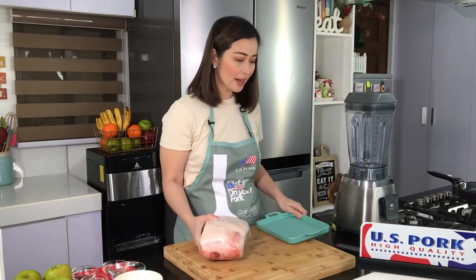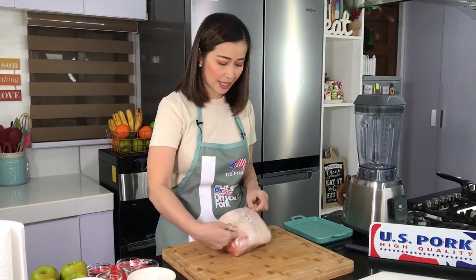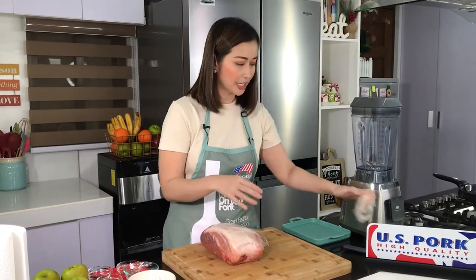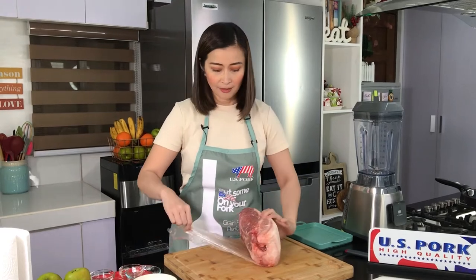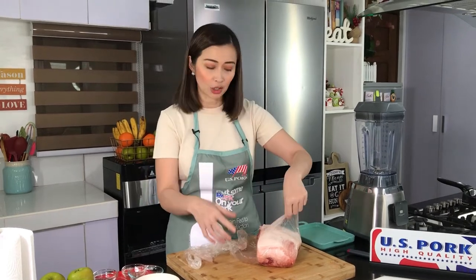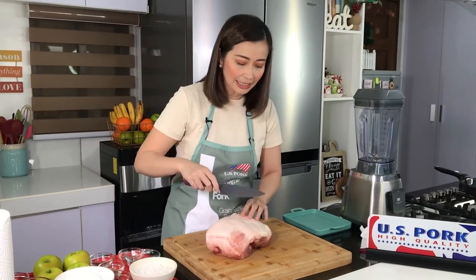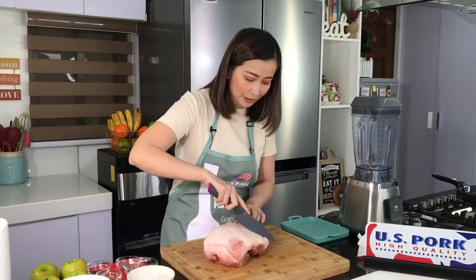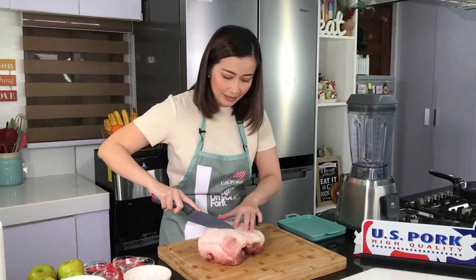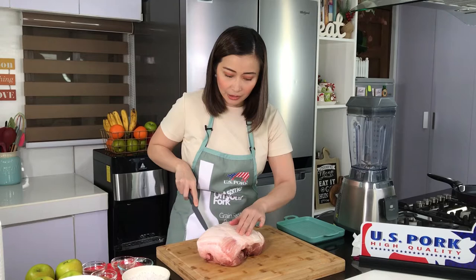So let me now prepare our US pork shoulder. We're just gonna score the fat — lightly, with a criss-cross pattern. Para mamaya, when we roast it in the oven, pag mainit, this will open up. So maganda lang sya tignan aesthetically. So just make criss-cross patterns like so.